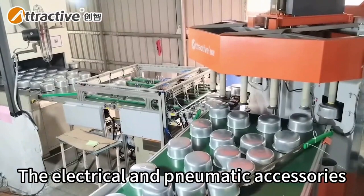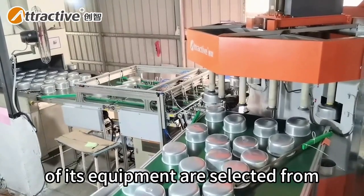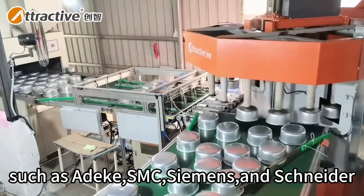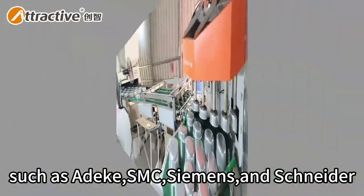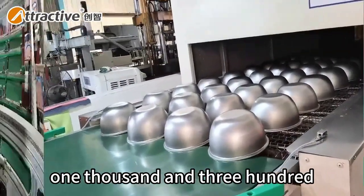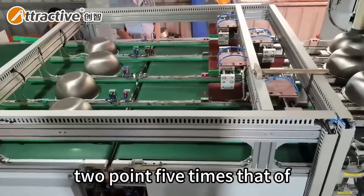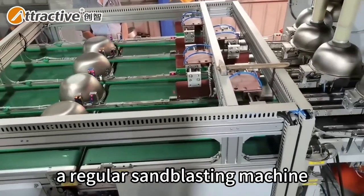The electrical and pneumatic accessories of the equipment are selected from well-known domestic and foreign brands, such as Adik, SMC, Siemens, and Schneider. At a single production capacity of 1,300 pieces per hour, the sandblasting efficiency is 2.5 times that of a regular sandblasting machine.